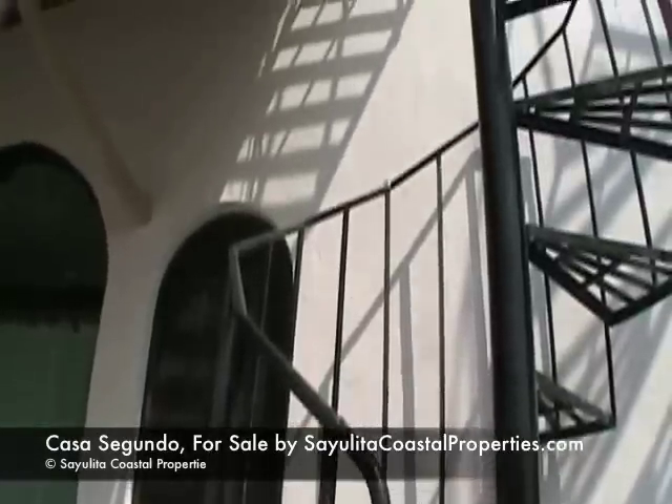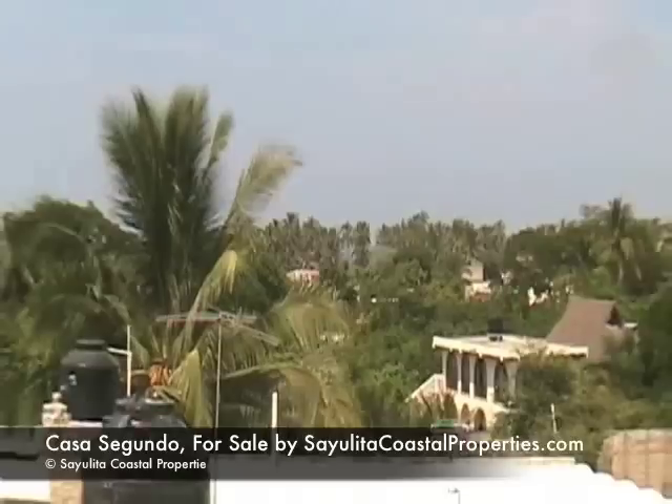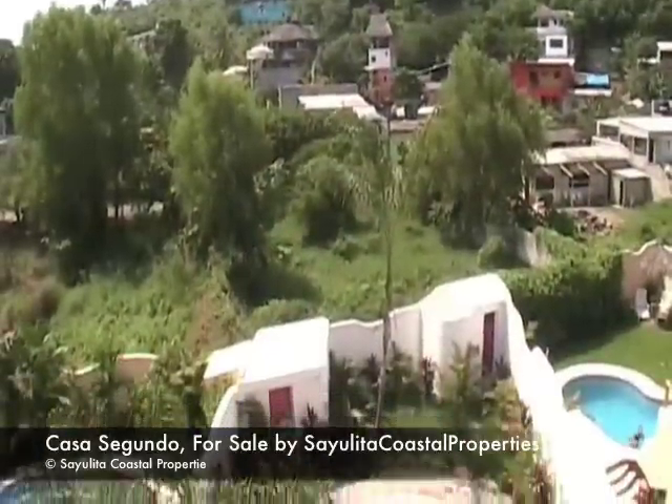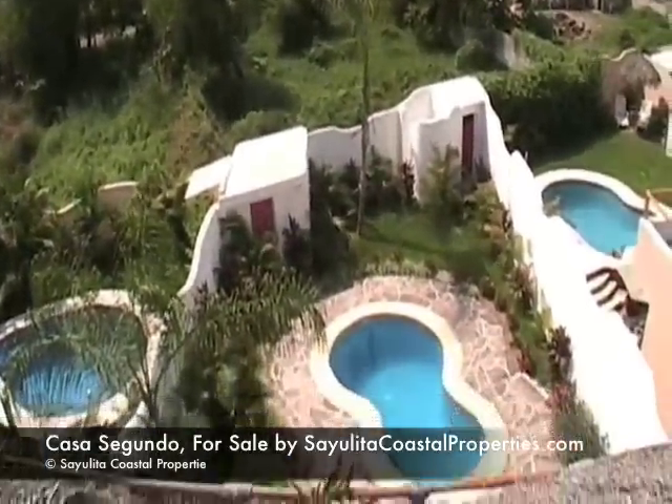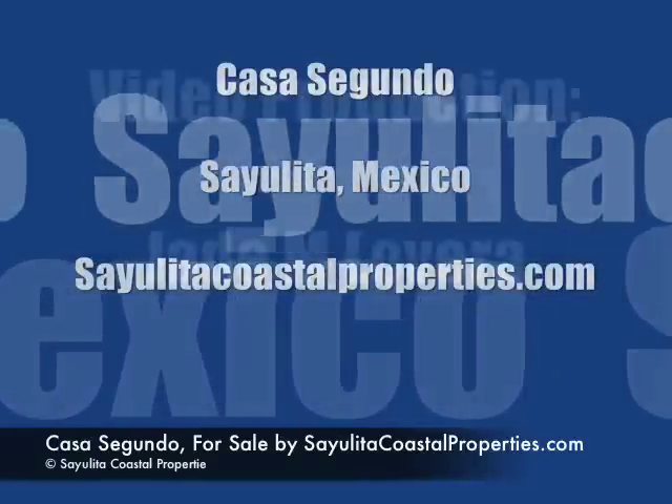Going up on the roof to appreciate the view. This has been Casa Segundo. For more information, please visit SayulitaCoastalProperties.com.